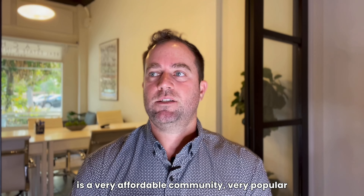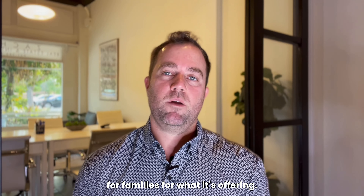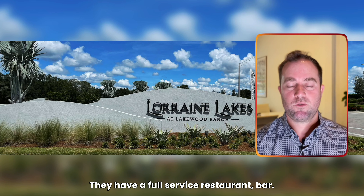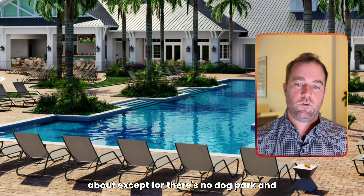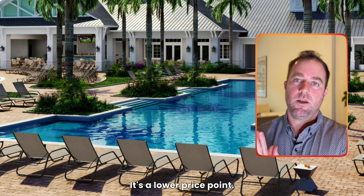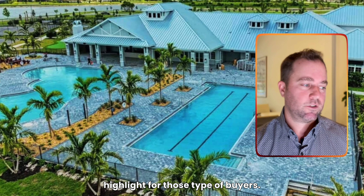The next community is Lorain Lakes — very affordable and very popular for families. It's spectacular regarding amenities and very family-focused. They have a full-service restaurant bar and feature every amenity except there's no dog park and no golf in Lorain Lakes. It's a Lennar product at a lower price point, very affordable for young professionals and young families, and it's definitely a highlight for those types of buyers.